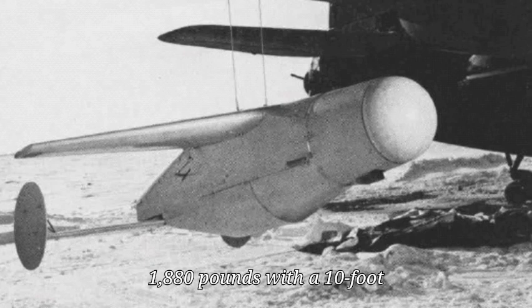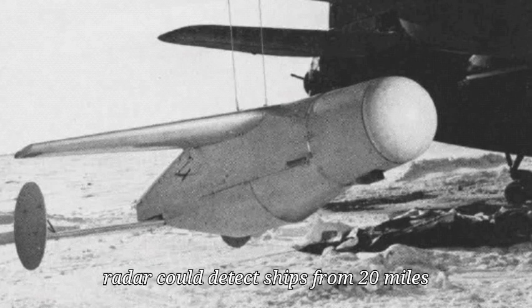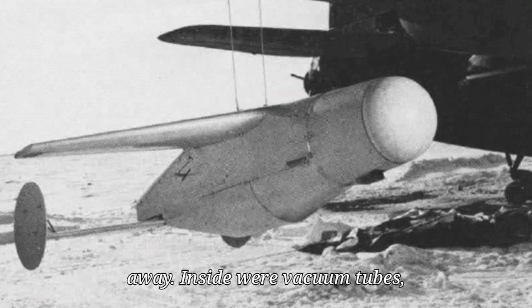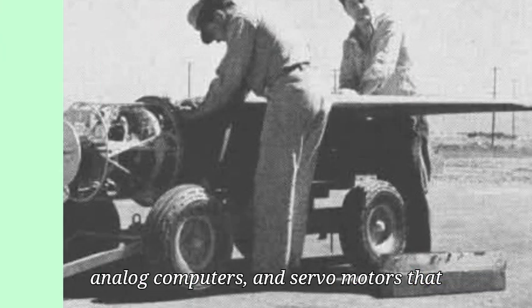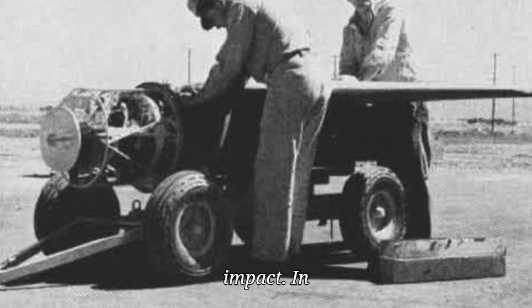Weighing 1,880 pounds with a 10-foot wingspan, the BAT carried a 1,000-pound warhead. Its internal radar could detect ships from 20 miles away. Inside were vacuum tubes, analog computers, and servo motors that allowed it to steer itself all the way to impact.